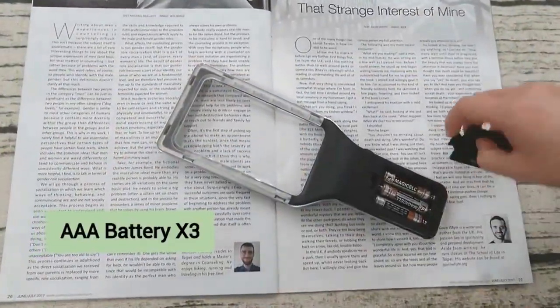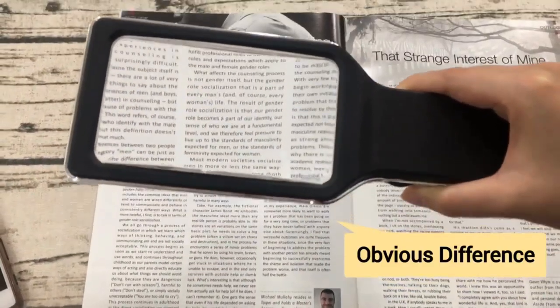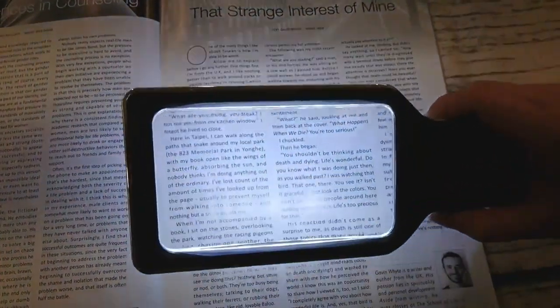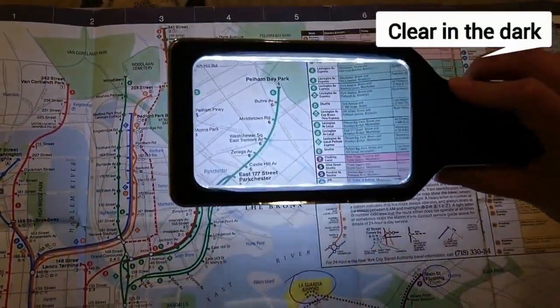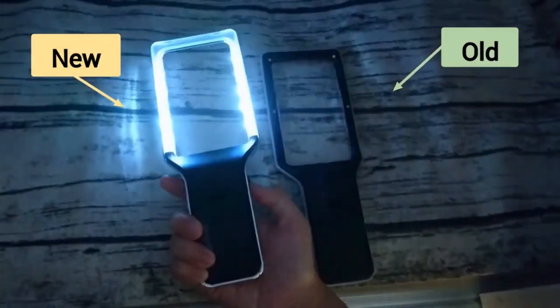Powered by three AAA batteries, this unit gives you reading clarity with an obvious difference. Adjust the lighting level of any reading area with 10 energy efficient LED lights, all controlled conveniently by one dimmer switch.